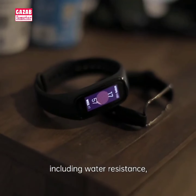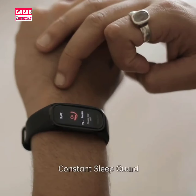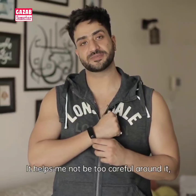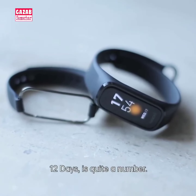I'm impressed with its many features including water resistance which goes up to 50 meters. It comes with continuous SPO2 monitoring and constant sleep guard. It helps me not be too careful around it because it's a tough one. Another thing is its great battery life — 12 days is quite a number.